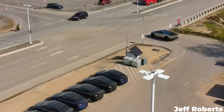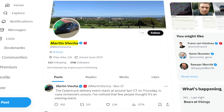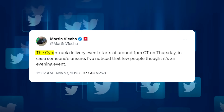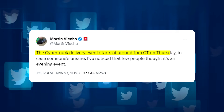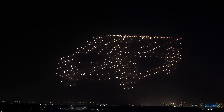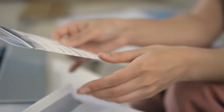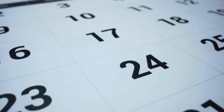It seems the Tesla execs weren't done dropping some early details about the event, because the same day that those extra Cybertrucks were spotted at Giga Texas, Tesla investor relations head Martin Viecha made a post saying that the event will be starting at 1pm Central Time tomorrow. The November 27th post was made because Viecha had noticed some folks thinking it was going to be an evening event on the 30th, which tells us that Tesla is keeping tabs on what folks are speculating, and that the invitations sent out to investors probably had the correct date and time and just weren't leaked yet.